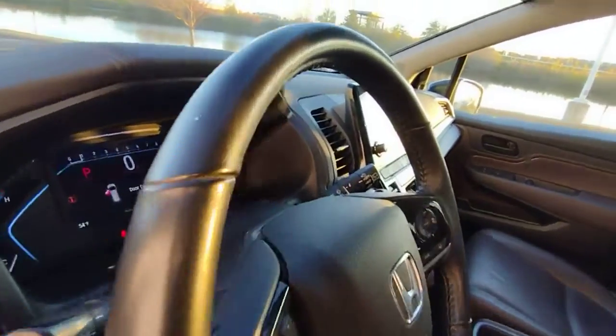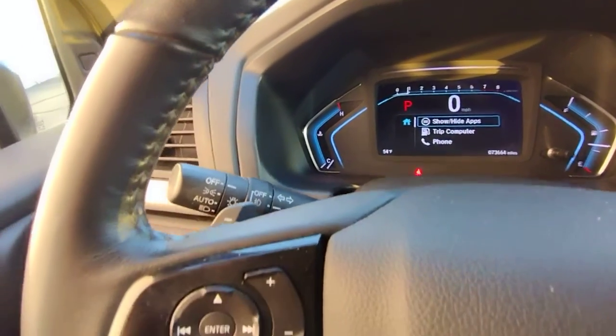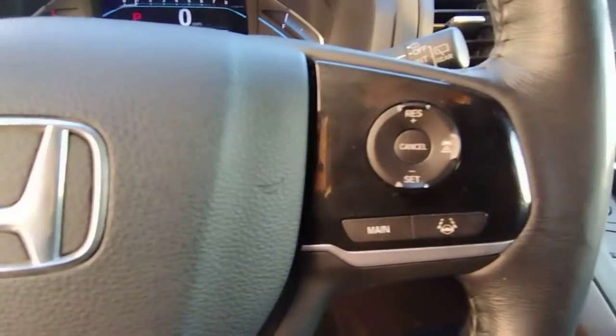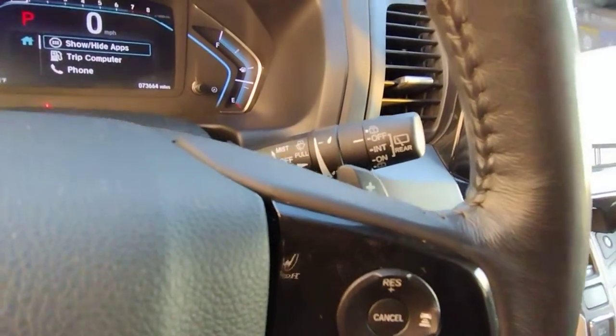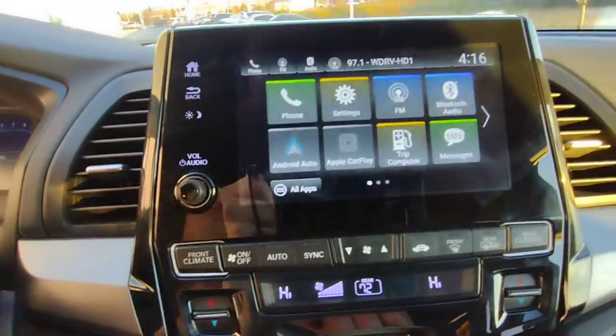These are just some of the great options this vehicle comes with: keyless entry, sunroof/moonroof, heated mirrors, power liftgate, backup camera, fog lamps, lane keeping assist, V6 cylinder engine, blind spot monitor, aluminum wheels.